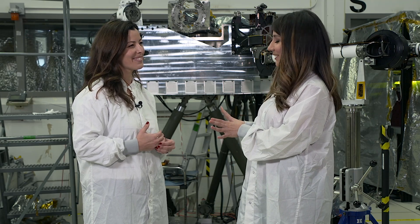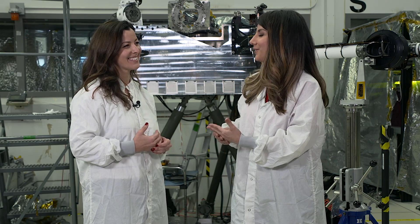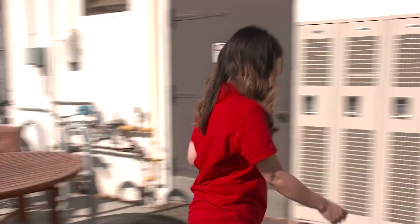I know you have some tests to keep doing, and I'm actually going to go check out the next phase at a different lab. We're in a testing lab affectionately known as the Sandbox, and I'm here with Austin Nicholas.